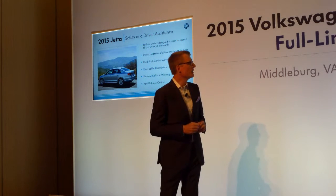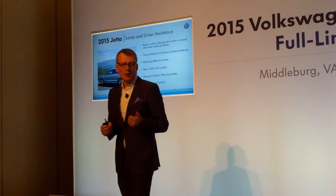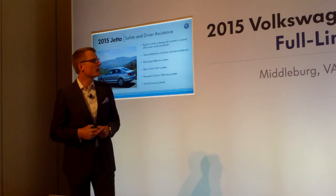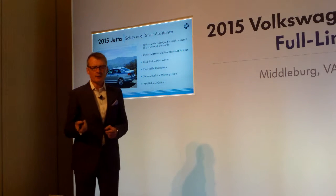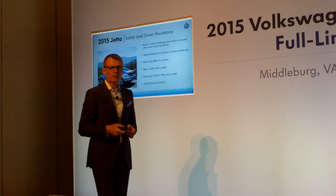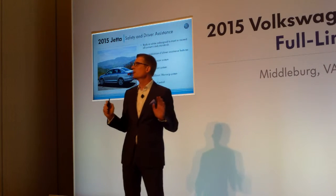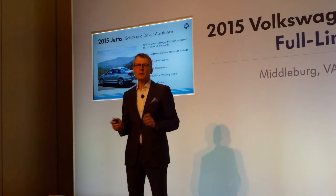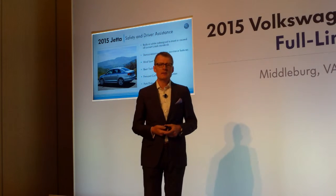Going along with that base vehicle improvement, which is a massive investment into the vehicle, we also offer now at very effective prices and packages: lane-spot monitoring system, rear traffic alert systems, forward collision warning, and park distance control. So that safety story will be, next to the fuel economy story, really important for us to launch and communicate to the customer, and sell it at the dealerships.